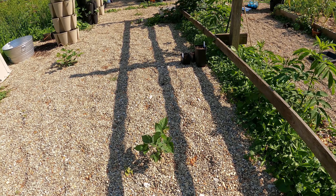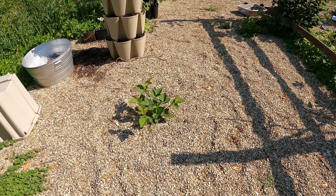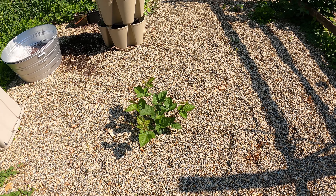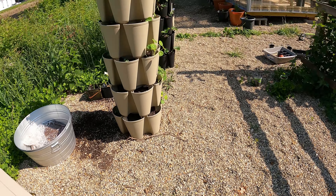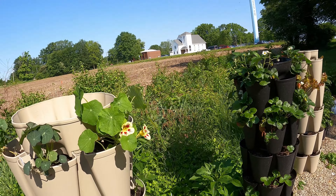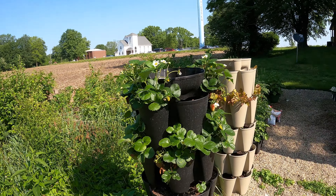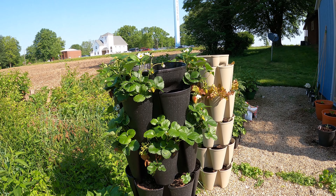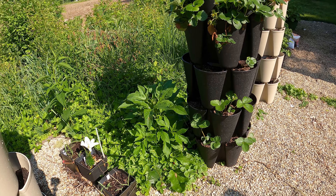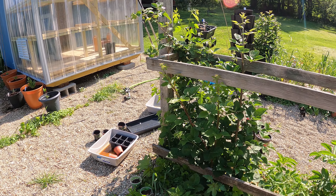We have a rogue blackberry bush, and another rogue blackberry bush because these things are super strong. Nasturtiums — and we have some that bloomed. And then the strawberry tower. There's almost a strawberry ready for my husband. And a hot mess of a whole bunch of stuff that just needs to be taken out.